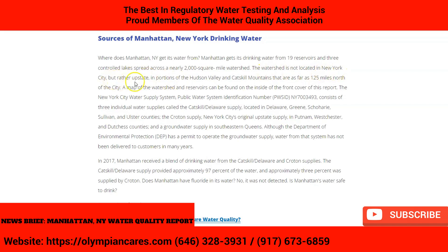The watershed is not located in New York City, but rather upstate in portions of the Hudson Valley and Catskill Mountains, as far as 125 miles north of the city. A map of the watershed and reservoirs can be found on the inside of the front cover of this report.